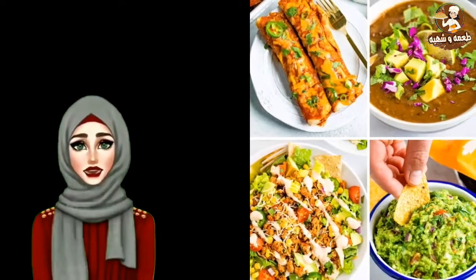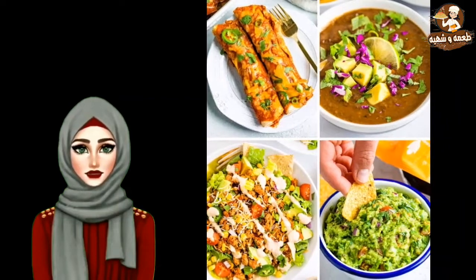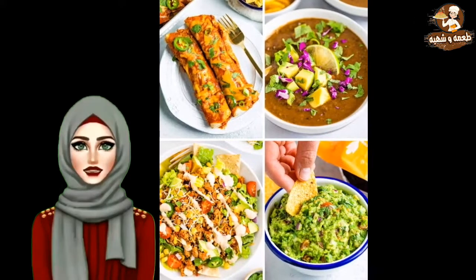Mexican recipes — feisty, vibrant and mysterious. These words define the land of Mexico. Try the best of our Mexican recipes for your next meal and break the monotony at the table.